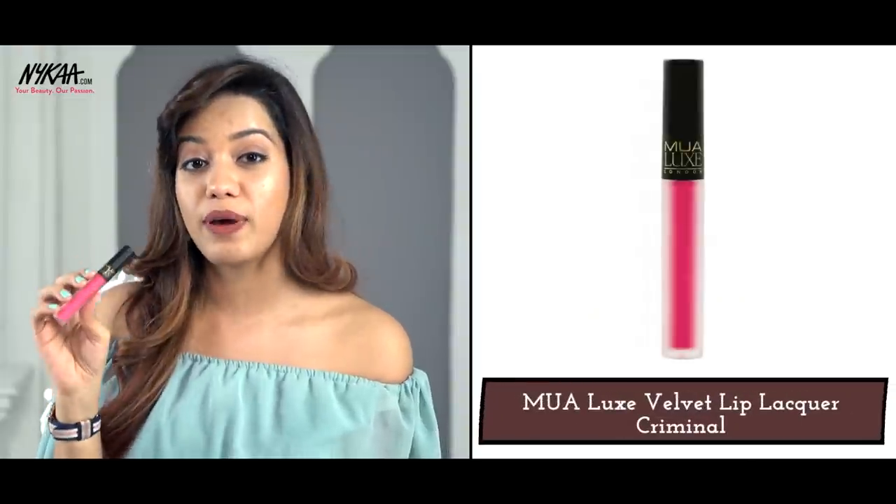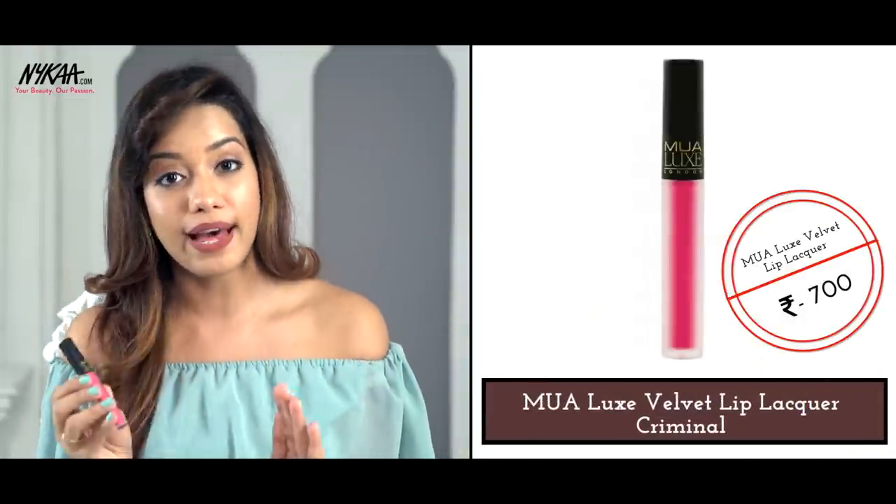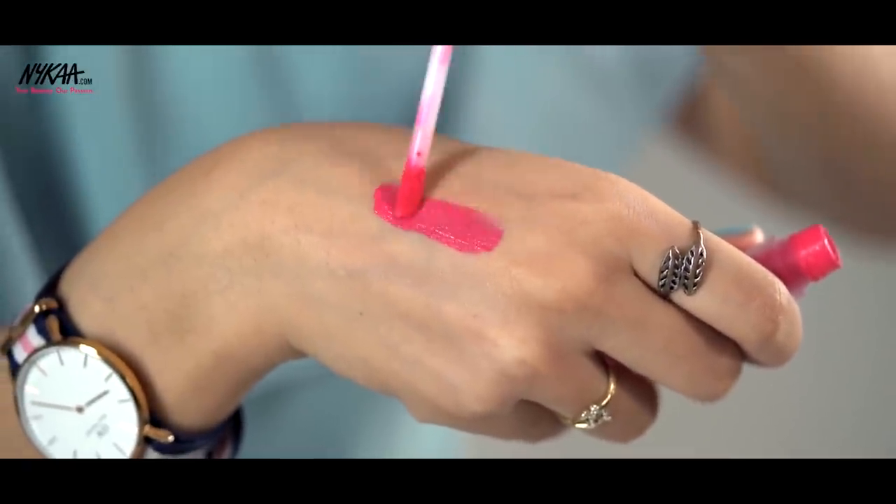The next lipstick is a bright bright pink. This section is not for those of you who prefer light nudes — I'm going full out. This is from the MUA Luxe London range, a matte lipstick in the shade called Criminal. It comes with wand-style packaging and you apply it using the wand. It sits beautifully, it's very soft and most importantly very pigmented. It's an extremely bright neon pink — a beautiful shade that I would wear with a winged liner. It's definitely a festive or party lipstick, and it's very long lasting.